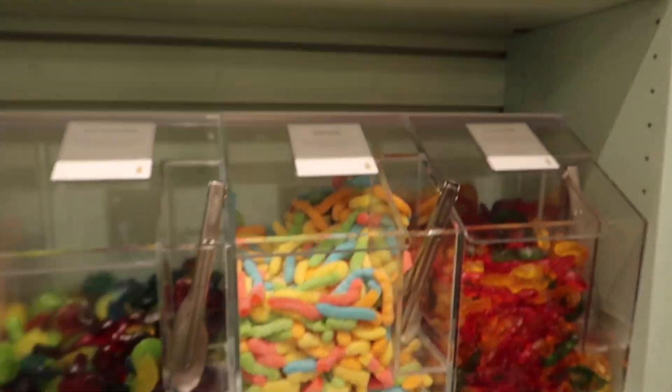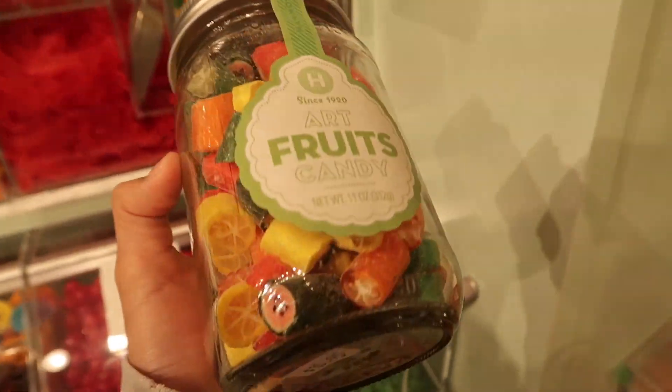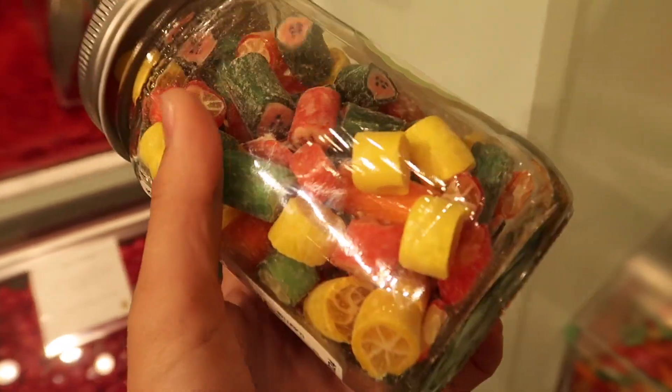Hi guys, so today I'm gonna be trying a bunch of stuff I saw on TikTok. I'm at the mall right now about to get everything for this video. I'm kind of scared because I haven't filmed in public in like a long long time, and who knows what they're gonna say when I just whip my camera out. But anyway, let's just get into the video.